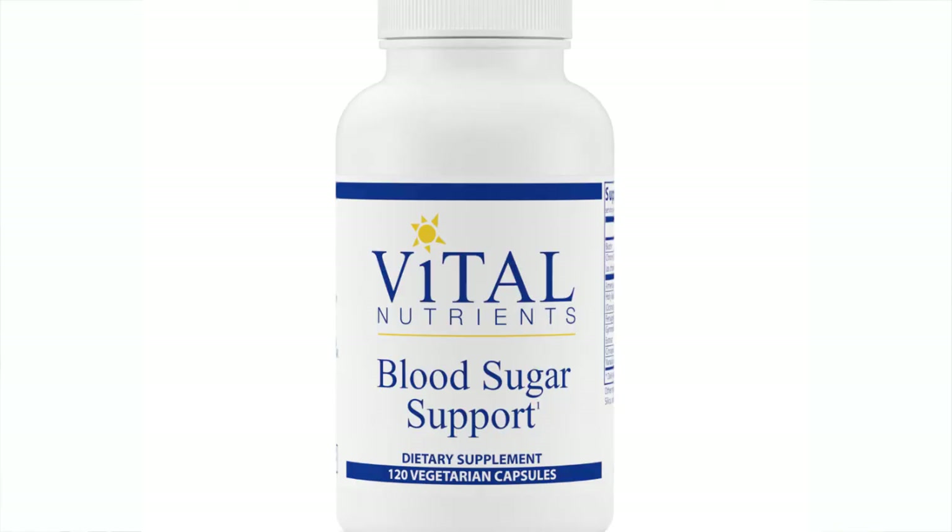In her case, thank goodness it was reversible because she started working with me. She changed her diet and was taking blood sugar lowering supplements — I'm going to link one I use in my practice called Blood Sugar Support below. That supplement, paired with diet, works amazingly well. Just by her lifestyle choices, the changes in her diet, and all the good things she was doing — and it wasn't just one thing or even two things — she went down to a 5.4 within three months. Not only is she not diabetic, but she's not pre-diabetic anymore. And that can happen to you as well.